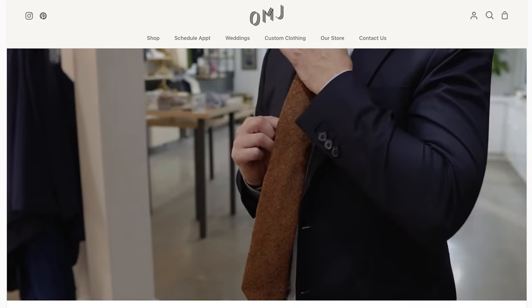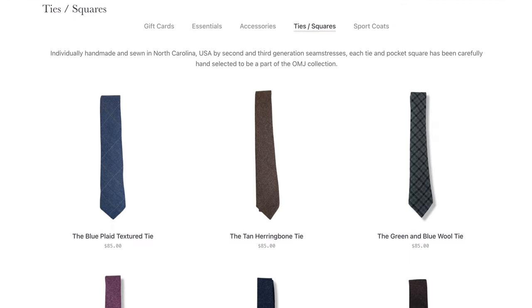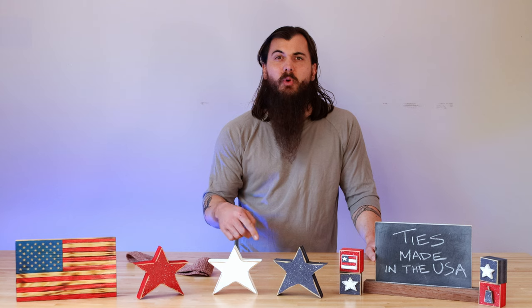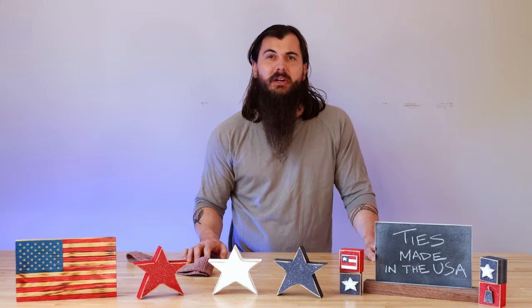The last brand I'll cover specifically in today's video is Old Mason Jar, based in Charlotte, North Carolina. They have a lot of good wool and cotton tie options. I also got a chance to speak with their CEO, so for more on why they really value American manufacturing, make sure to check out that interview on allamerican.org.